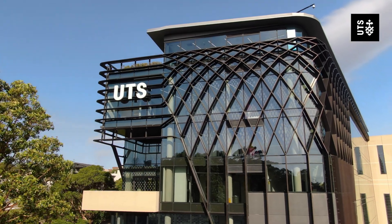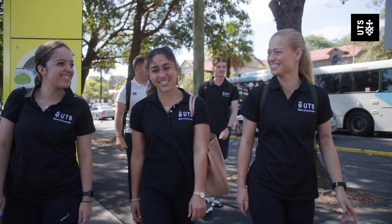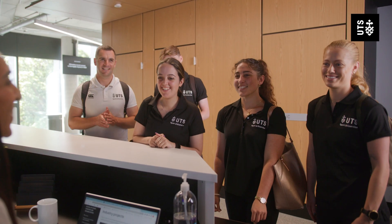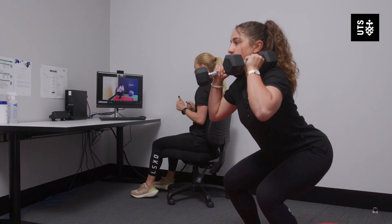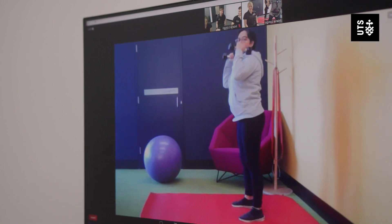The Telepractice Clinic is one of the services that we provide here at the School of Sport, Exercise and Rehabilitation. This service is open to members of the public and it operates from level 2 of our UTS building in the Moore Park Precinct. Clients can undertake the service remotely via Zoom from the comfort of their own home or a venue of their choosing.